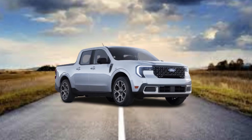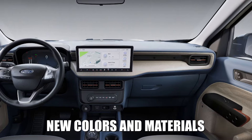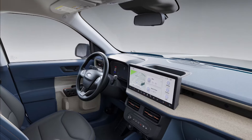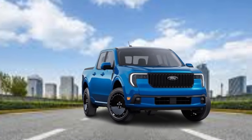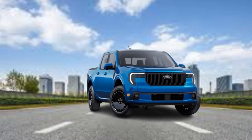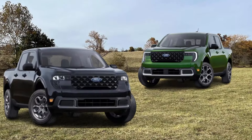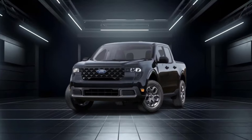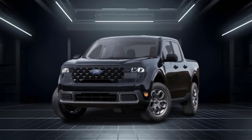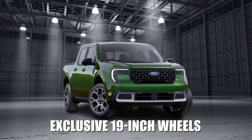Trim differentiation continues inside, with new colors and materials for the doors, instrument panel, console, and seats. Orange accents previously used on the XLT have been replaced with a grabber blue color. The Lariat adds a smoked truffle theme with bronze accents. The black appearance package, available on XLT and Lariat trims, now includes a unique grille, a black accent roof, black Ford badges, and exclusive 19-inch wheels.